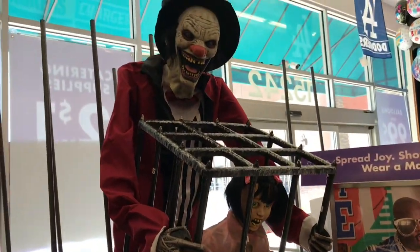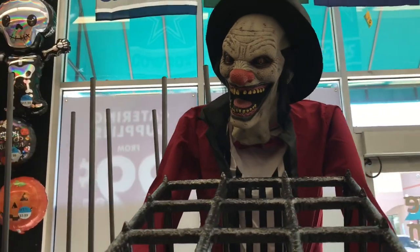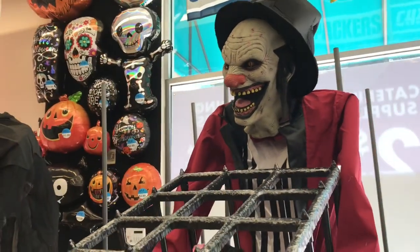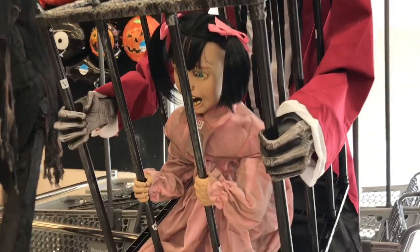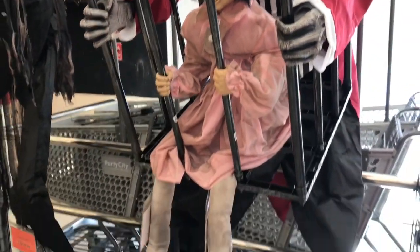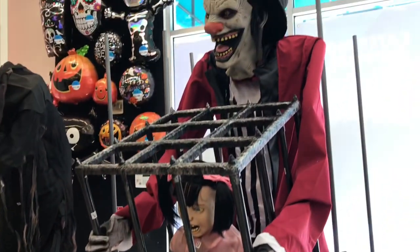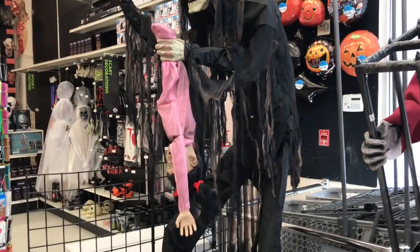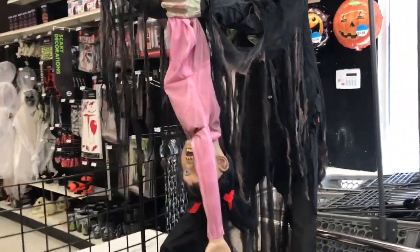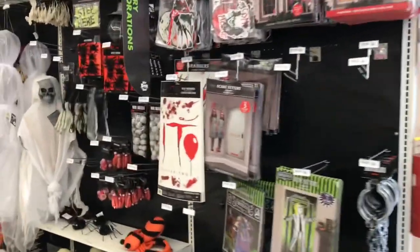Look how creepy these are. So creepy. It's a little dark in here, so let me go over here so you can see a little bit better. I don't think I've ever seen it this up-close. And then over here we have some ghouls.